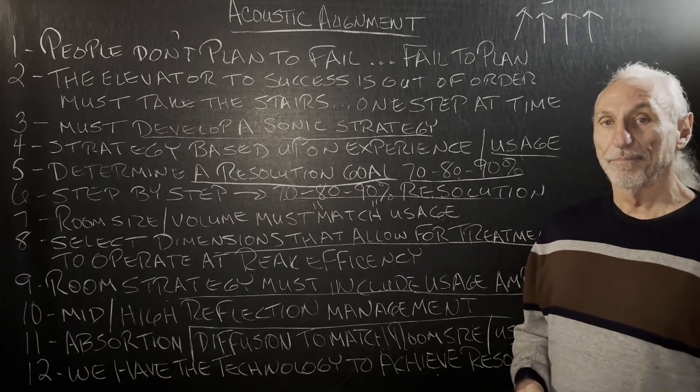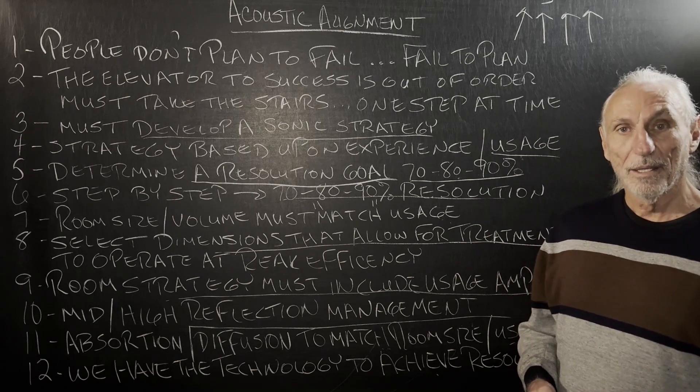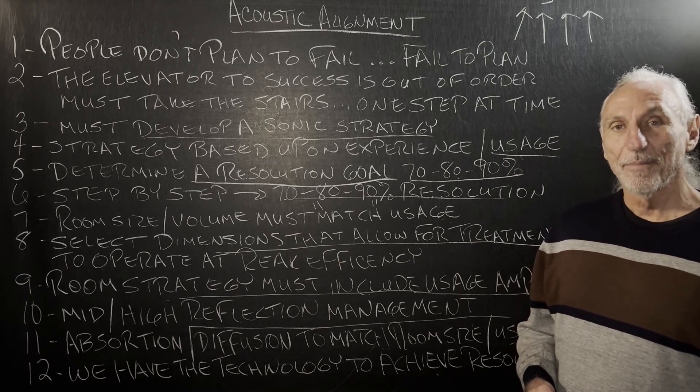Acoustic alignment. Just remember what my grandma used to say: you've got a plan, and you've got to take it one step at a time. Hope this helps. Thank you.